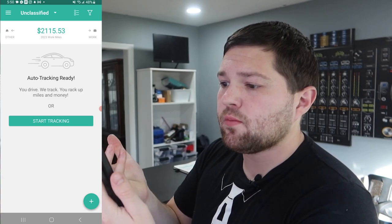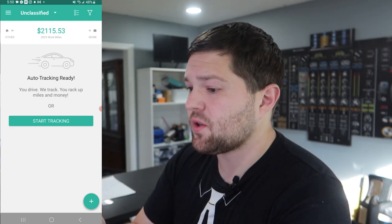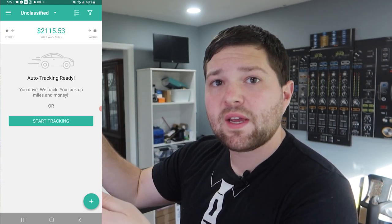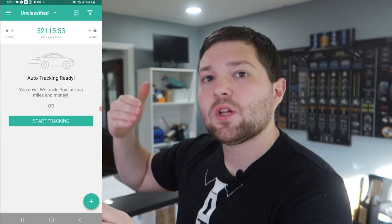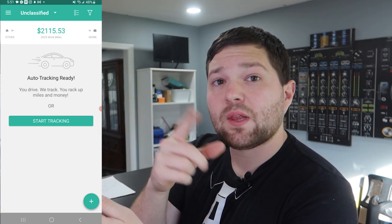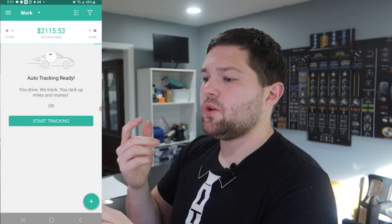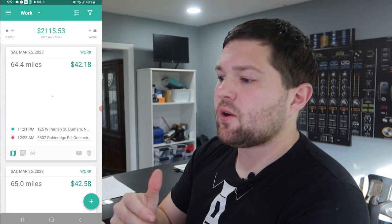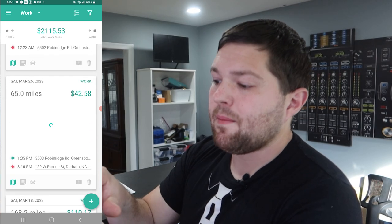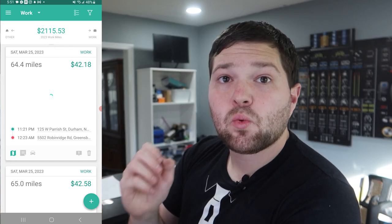I'll show you guys right now. This is basically the home screen. This is a free app — you don't need to pay anything. You do have to sign up with an account. It uses your GPS location and whenever it detects you're moving at like 20 miles per hour or more, it starts to log that trip. When the trip is over, it goes into your unclassified field and you can swipe left for work or right for personal. You can see the miles done on that trip and it's loading the map graphic right there.